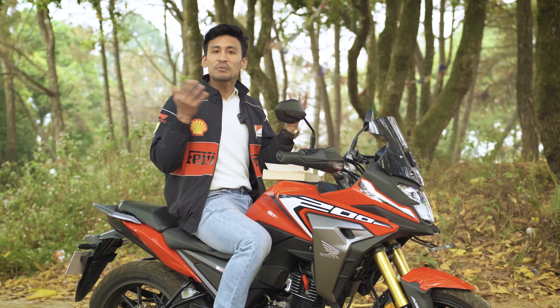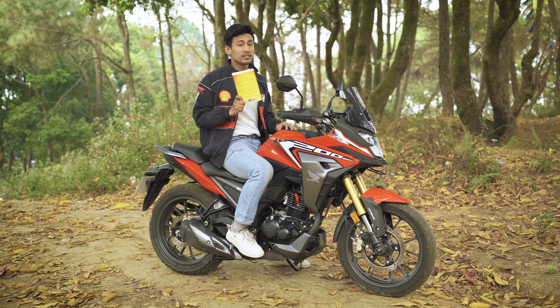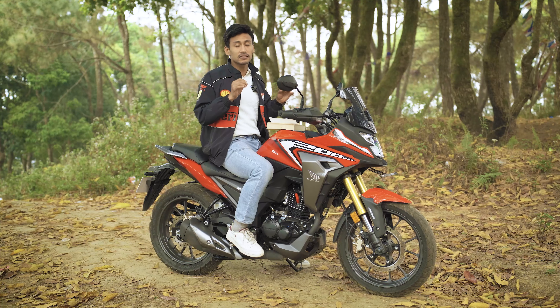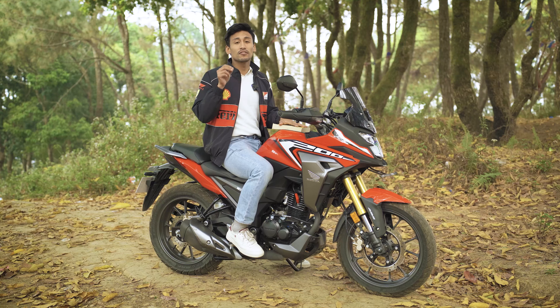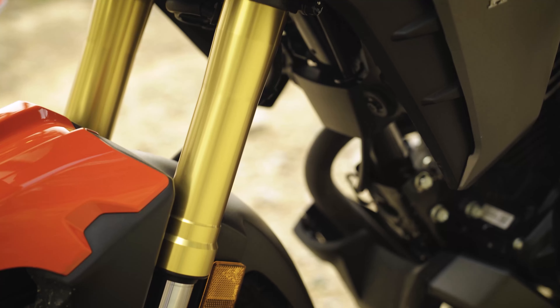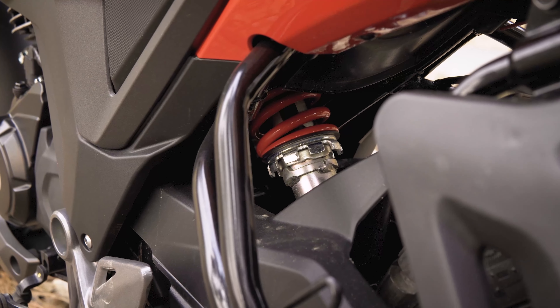This final chapter about the NX200's adventure credentials is interesting. Tread-pattern tires, single-channel ABS, upright riding position — this is built for adventure, in a sense. The NX200 feels like an adventurer. But what is keeping it from being a true adventurer? The suspension. And that is, unfortunately, by design.